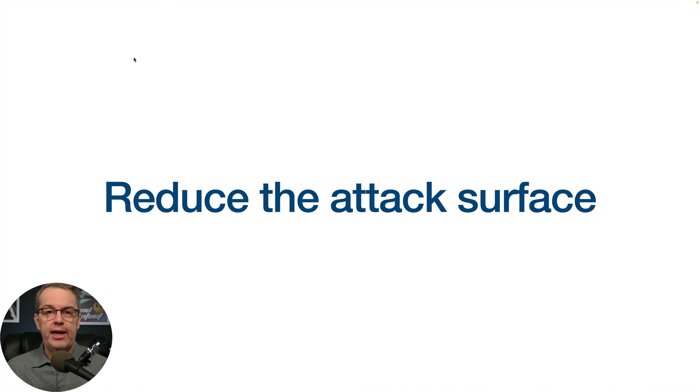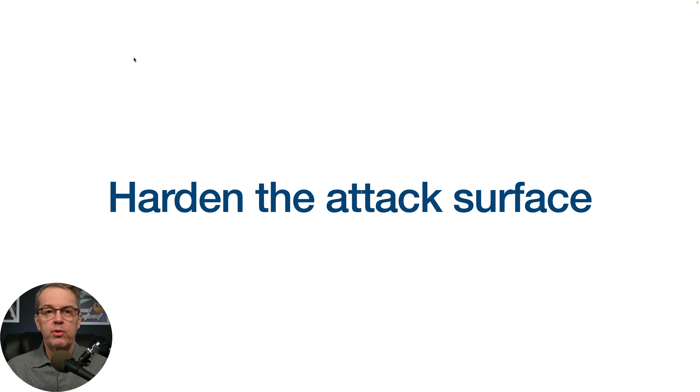The next thing you want to do is reduce the attack surface. Now that you know all the ways someone can get in, start closing some of those doors — bar the windows, whatever you have to do. Know what the attack surface is, then reduce it so there are fewer places they can get in. After you've reduced them to only what you need, you need to harden them. Don't make it easy for someone to slip through those remaining portals. Eliminate the ones you don't need, and for the ones you do need, have checkpoints — a guard at the gate, so to speak.